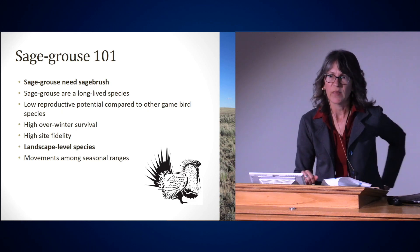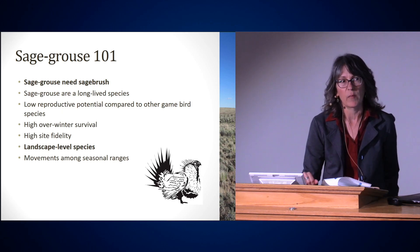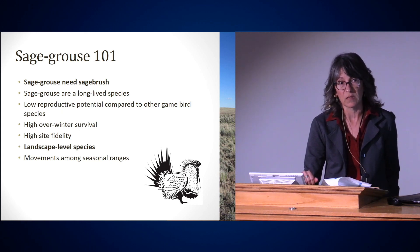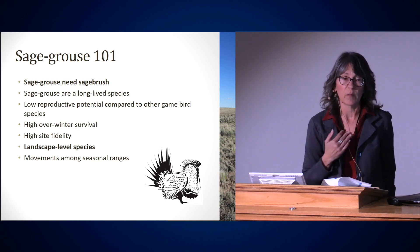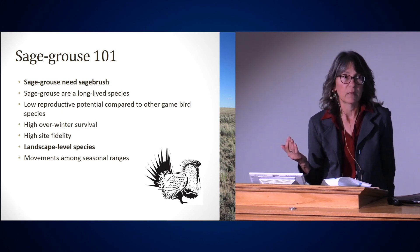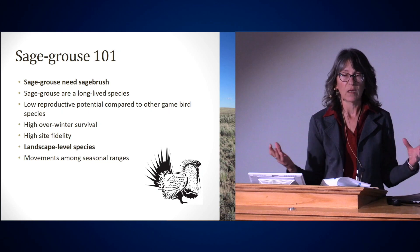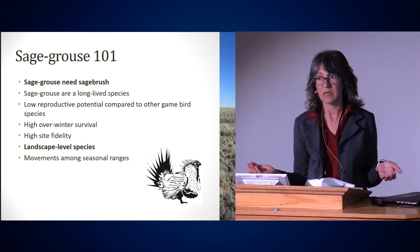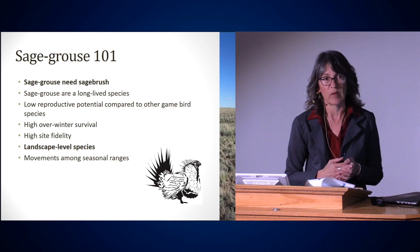Sage-grouse have high site fidelity. That sounds like a great term until you think about all the disturbances occurring on the landscape that sage-grouse cannot respond to quickly. For example, a wildfire comes through a breeding area and burns the lek and nesting habitat. Those birds don't have the ability to adapt — the males will still go back to the lek, still do their displays, still try to attract females. They'll have high predation rates because the sagebrush cover is gone, and hens won't have anywhere to nest. So the population gradually declines.